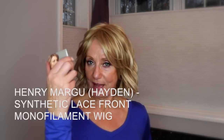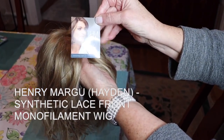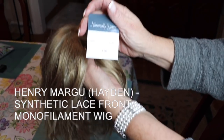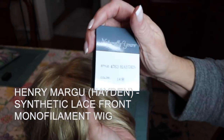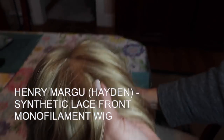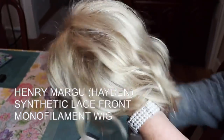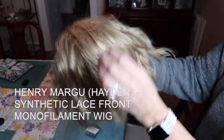This is Hayden. Let me know what you guys think. Henry Magoo — I love this wig. This is Hayden in 14H. This is part of the Naturally Yours collection, and I will link Henry Magoo's website, and also their Instagram page and Facebook page. I absolutely love this wig.